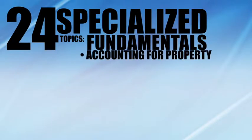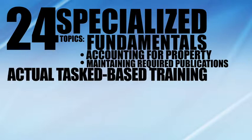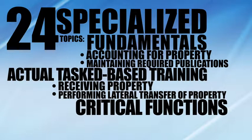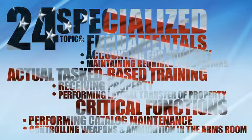The training modules are divided into 24 specialized topics, ranging from fundamentals such as accounting for property and maintaining required publications, to actual task-based training like receiving property and performing lateral transfer of property. Topics also include critical functions such as performing catalog maintenance and controlling weapons and ammunition in the Arms Room.